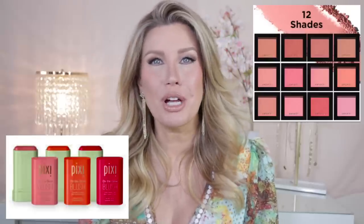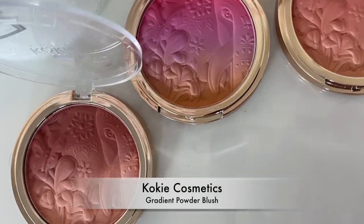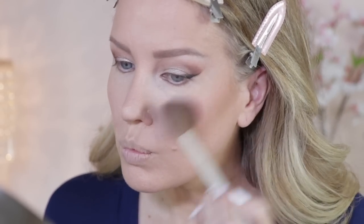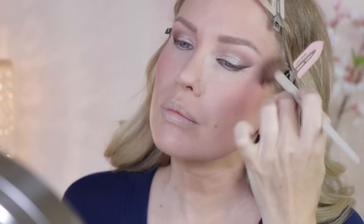Moving on to blush — I have so many drugstore blush favorites: the Milani Baked Blushes, the Revlon Powder Blushes, cream blushes from Pixi, and blushes from NYX. They are all so good. But if I had to tell you to choose one that beats them all, available on Amazon, it would be the blushes from Cokie Cosmetics. They are currently just under $10, but look at the size — they are going to last you a very long time. The colors are stunning. The one I use today is a gorgeous pink gradient called Heartthrob. They are incredibly pigmented, so I'm using a brush that offers a more diffused color.